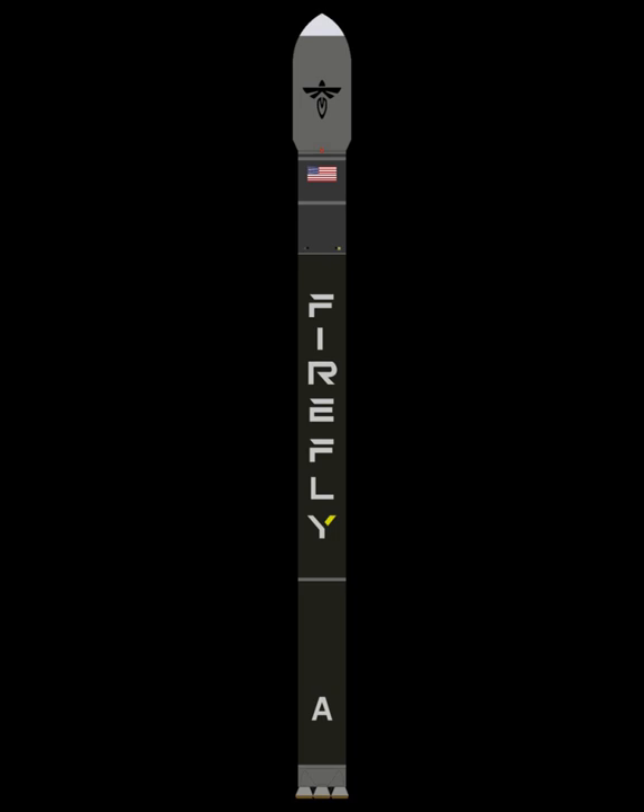Alpha's first stage is powered by four RE-1 LOX/RP-1 engines, delivering 736.1 kN of thrust. The second stage is powered by one Lightning-1 LOX/RP-1 engine, delivering 70.1 kN of thrust.